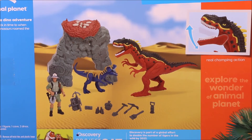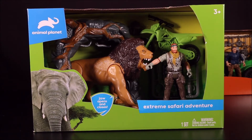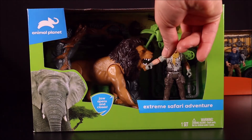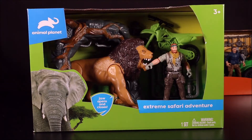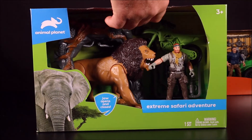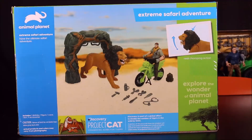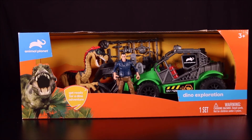Then we have the Extreme Safari Adventure with a lion, an action figure, a motorcycle, a cool domed rock, and a bunch of accessory action stuff. The lion has chomping action. That's our second-to-last set!